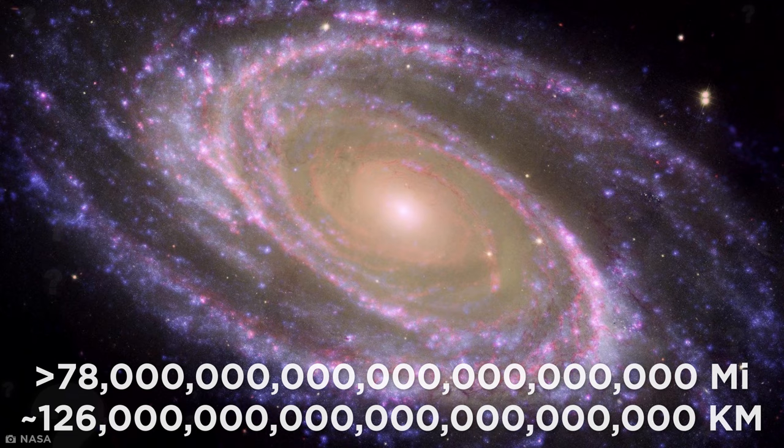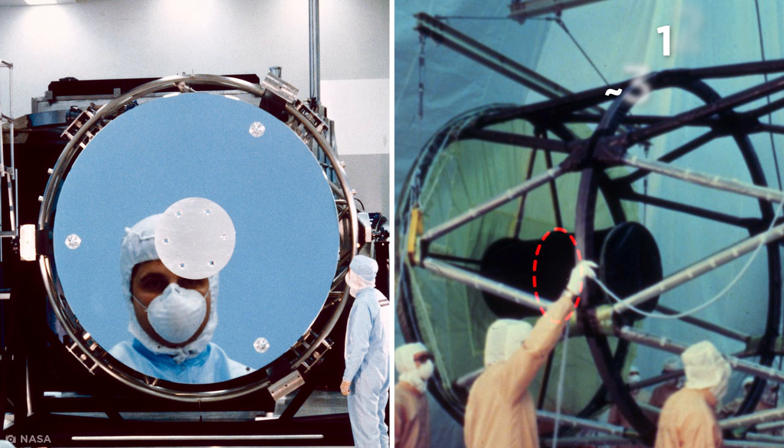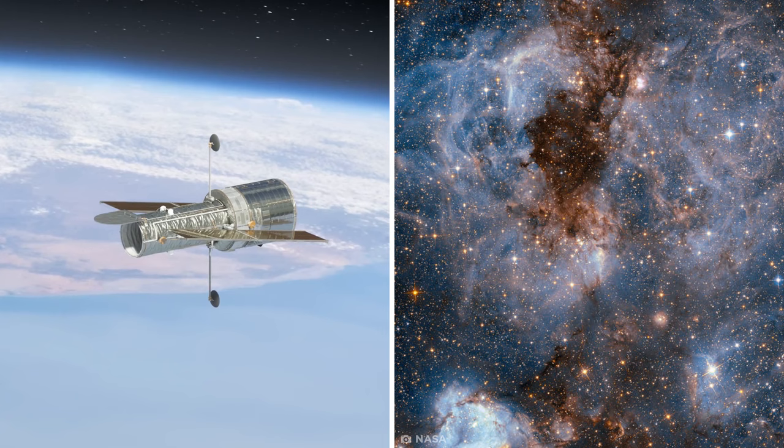But how does it see that far? The Hubble relies on two massive mirrors: a hyperbolic primary mirror that's 7.8 feet in diameter, and a secondary mirror only 12 inches in diameter. When light enters the telescope, it bounces off the primary mirror and into the secondary mirror, allowing it to focus and capture 40,000 times more light than the human eye. And it captured these images whilst traveling around Earth at about 5 miles per second.